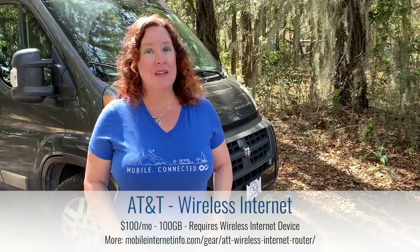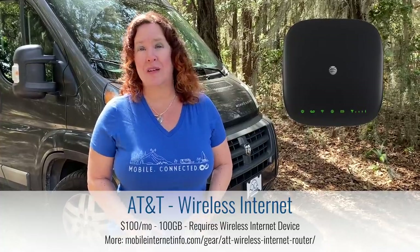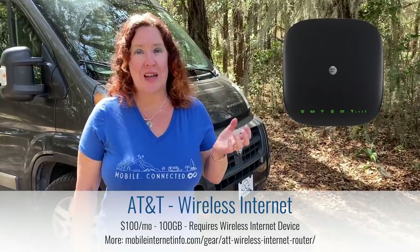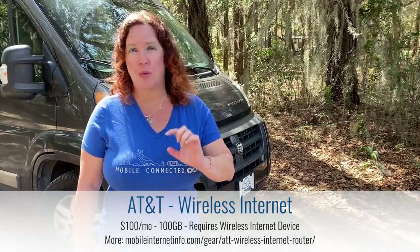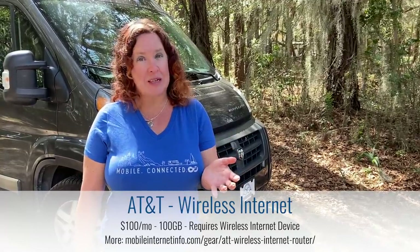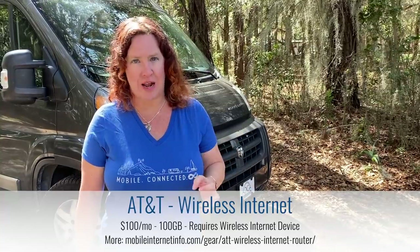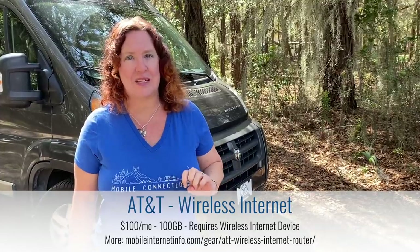The remaining options from AT&T include the AT&T Wireless Internet plan, available directly from AT&T on their wireless internet device — a square device with a phone jack, mainly meant for home internet but mobile compatible. They have two data plans: one is $60 per month for 50 gigabytes, and another is $100 per month for 100 gigabytes. Both can be activated postpaid with AT&T.